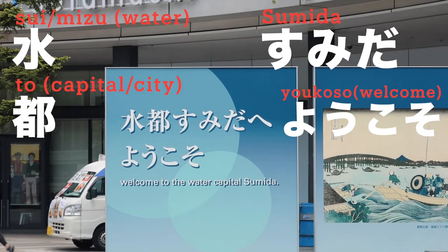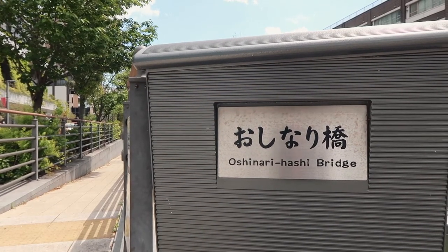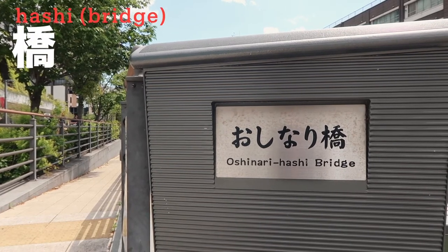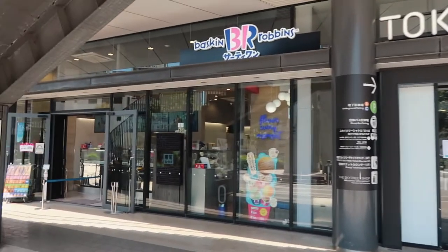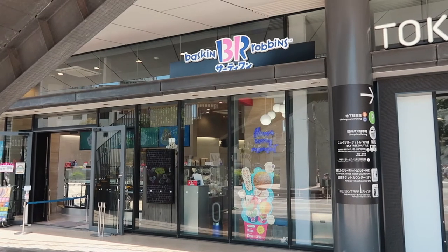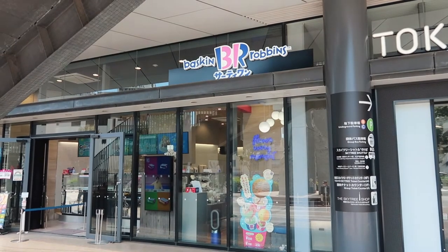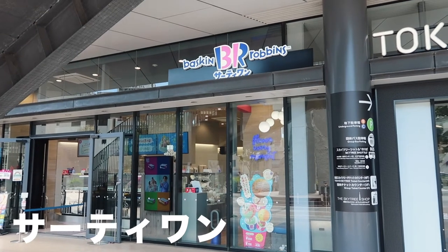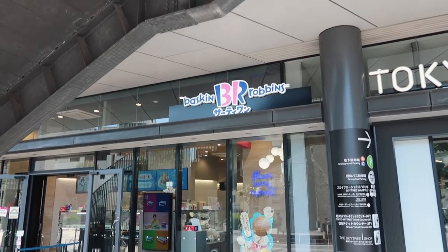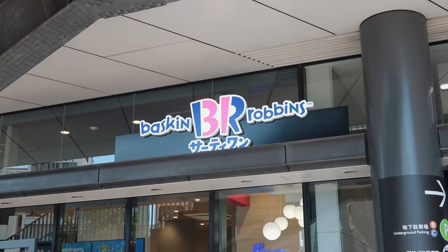The last part means welcome, so the whole sentence means 'Welcome to the water capital.' Also, there's a bridge here — 'hashi' means bridge. Right next to the entrance is a Baskin-Robbins. Nobody calls it Baskin-Robbins here though — people say '31.' I just noticed the pink '31' on the logo — that's why they call it 31!